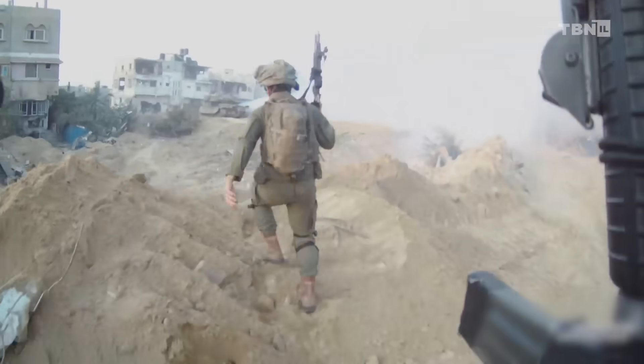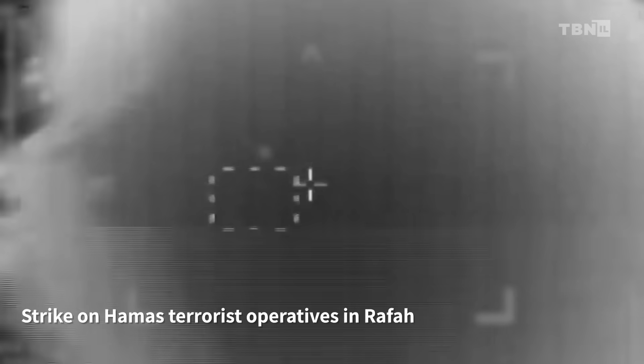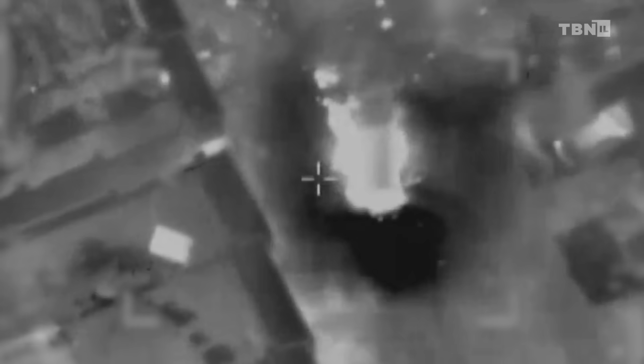The IDF conducted a precision strike on senior Hamas officials in a densely populated neighborhood of the southern Gaza city of Rafah early Sunday morning. Hamas terrorists who were eliminated in this strike included Ahmed Elikobi, and two other senior officers of the Hamas General Security Office in Rafah were also eliminated in the strike.